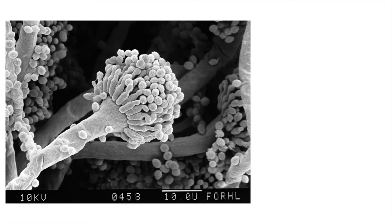This cauliflower-like object is a mould spore. Mould thrives where it is damp and the air is undisturbed.